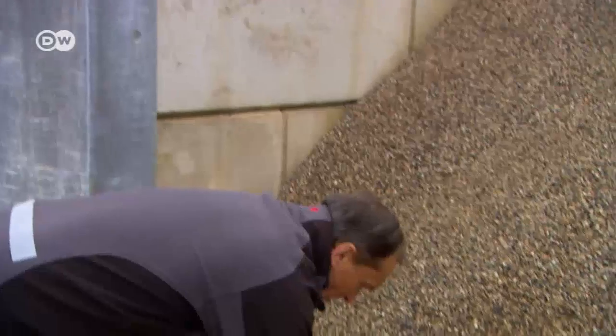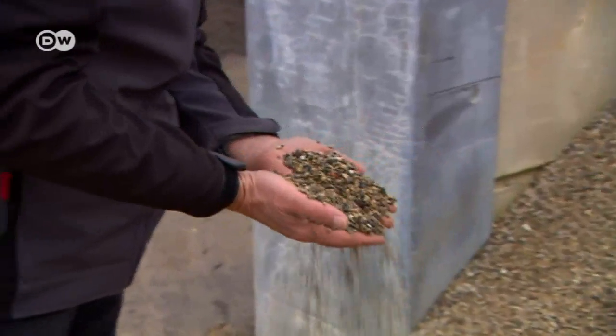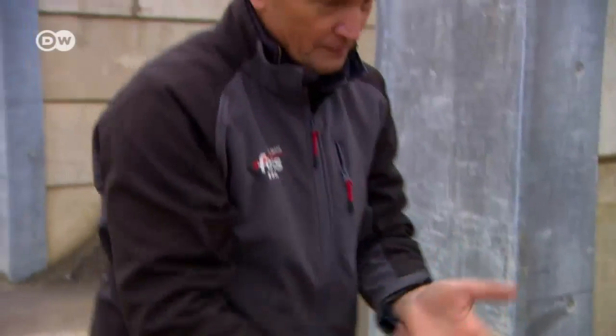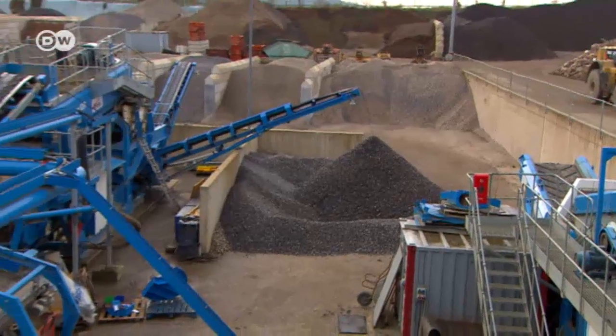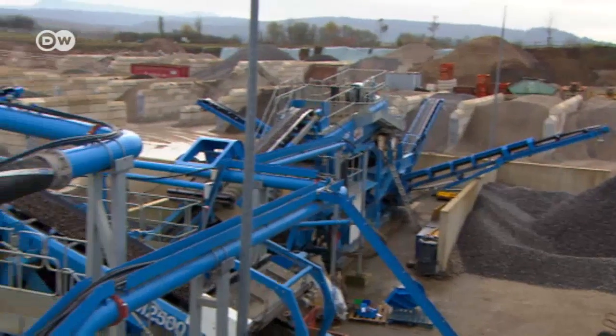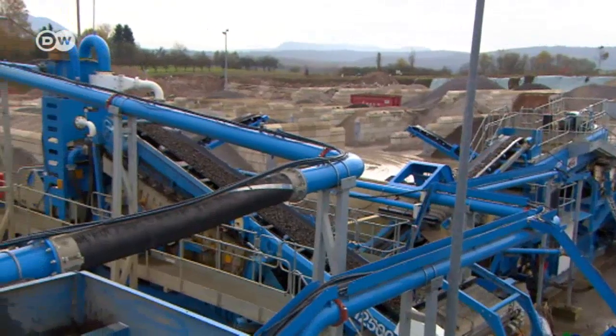Businessman Walter Feis couldn't get over this unnecessary waste of resources. The solution to him seemed obvious: why not make new concrete out of the old? Within six years, he converted his family's trucking company into a recycling yard.